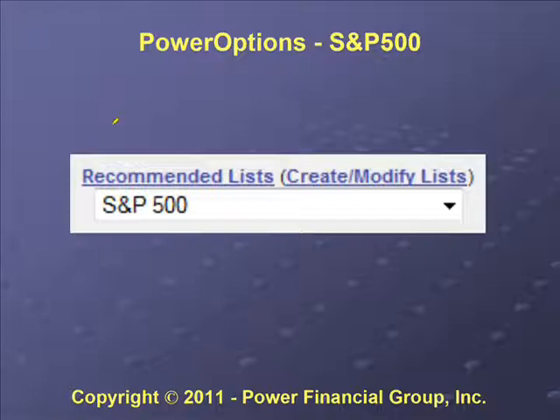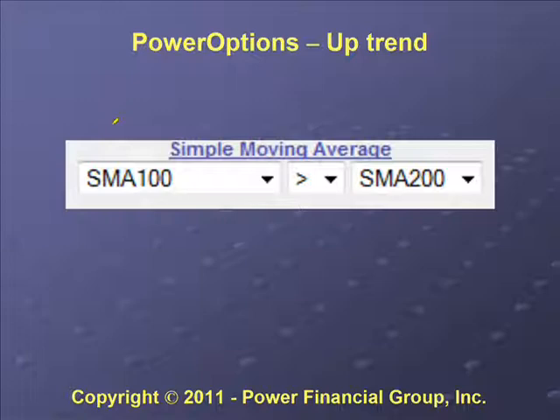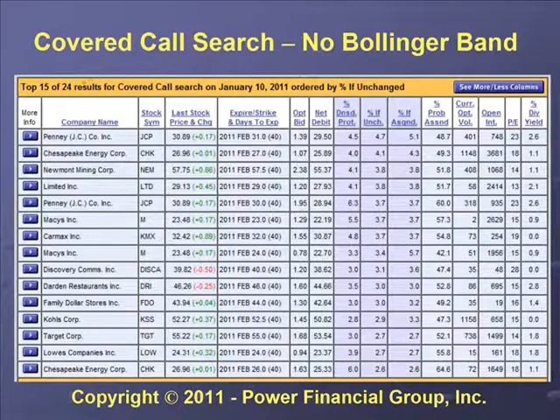We look for stocks in an uptrend, and one easy way to find those is using moving averages. We look for a 100-day moving average which is greater than the 200-day moving average. If you're looking for stocks in an uptrend, that's one way to set it up. You can also switch that around to find stocks in a downtrend. For Titanium we use the 100 and 200-day moving averages. This is a search performed on January 10th using those parameters — S&P 500 stocks in an uptrend.